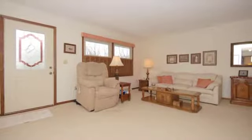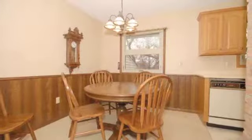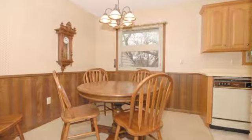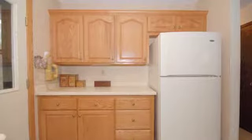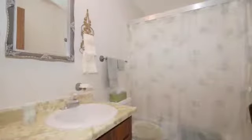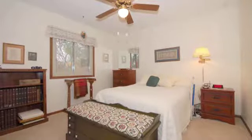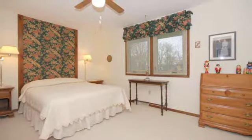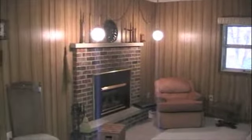Now we're going to go downstairs and check out the rest of the home. Moving to the lower level of the home, we find ourselves in a pretty good sized family room area. This family room measures 22 and a half feet by 17 feet.